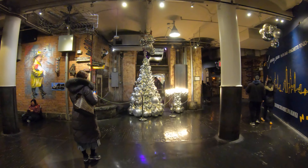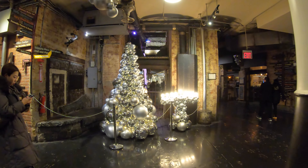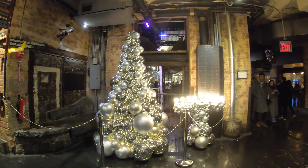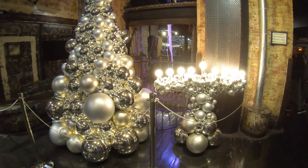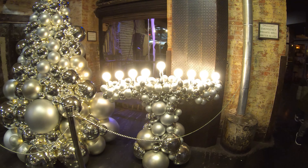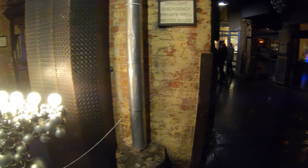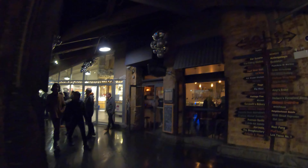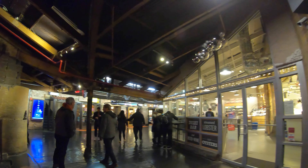Wow, check out this silver Christmas tree and menorah — it is so nice! I like the light bulbs too. They use them improvised as candles.